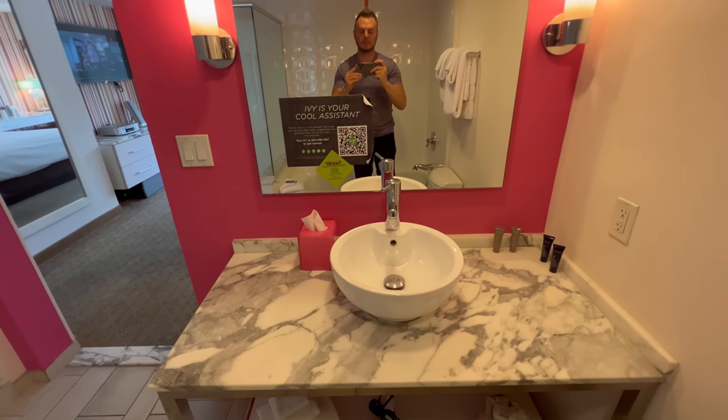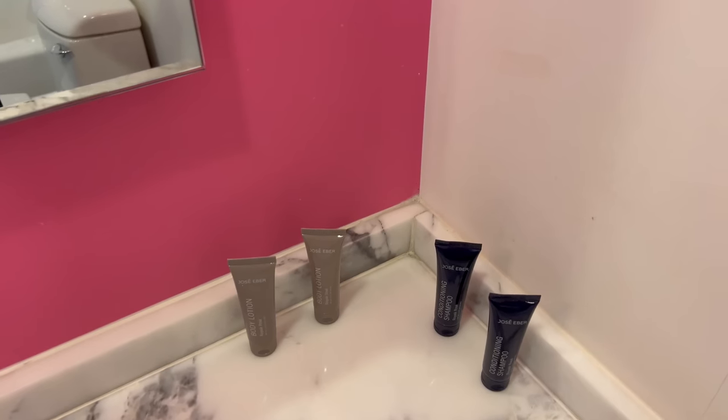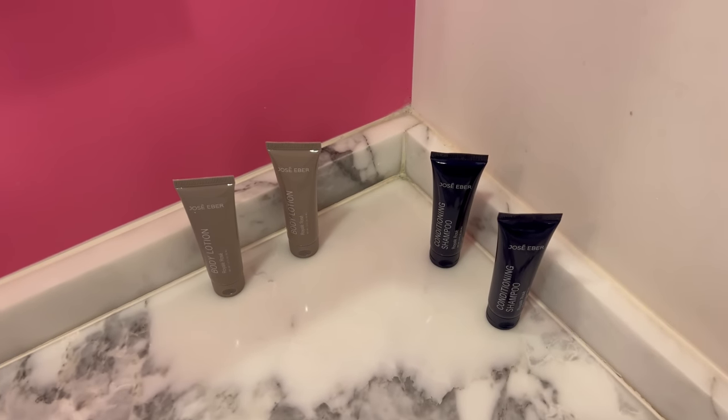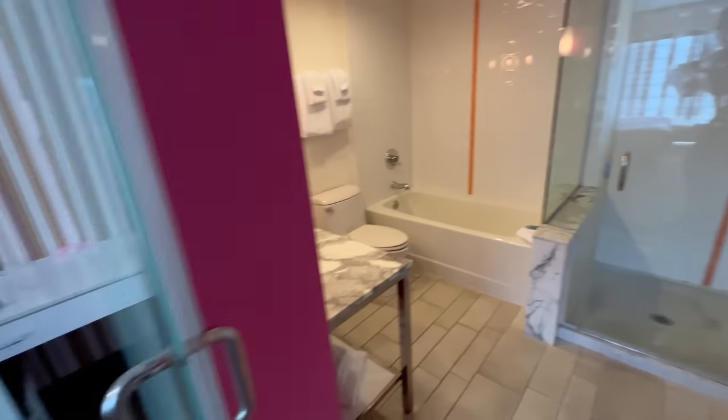My favorite aspect of this bathroom, however, are the products — these Jose A. Bear products. These are some of my favorite products of all time, and I will absolutely put those to good use. That's pretty much it for the bathroom.